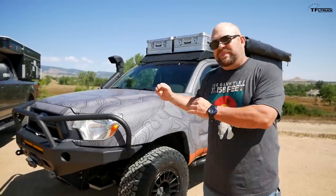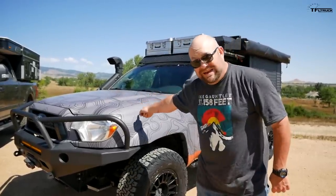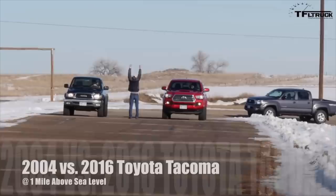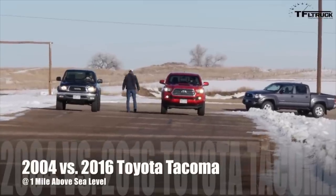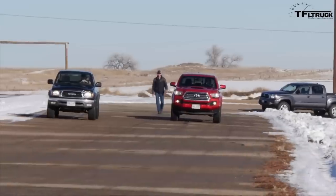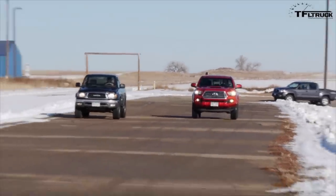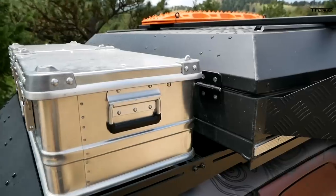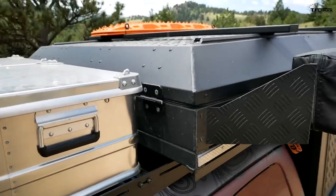Let me explain what this Tacoma is. It's a 2013 with the 4.0-liter V6, five-speed automatic transmission — bulletproof. I used to have a Tacoma; trust me, these things are badass. More so than anything that is currently being built. On top of that, all the suspension and all the goodies that this guy put on here make it absolutely ideal for overlanding.